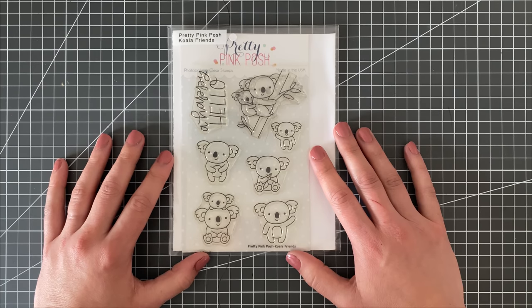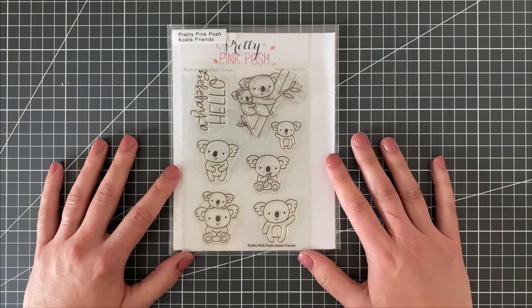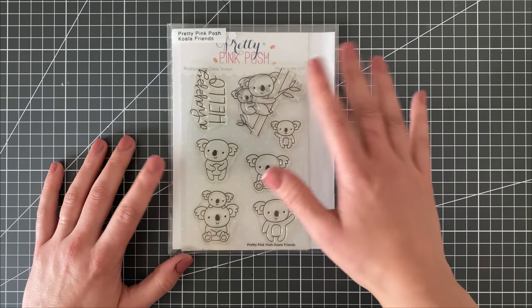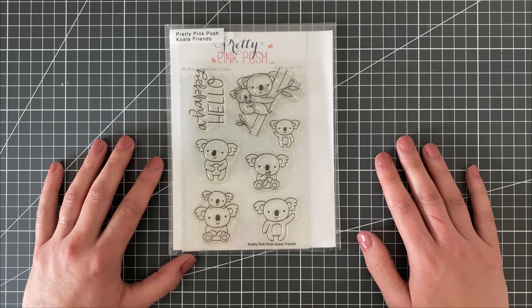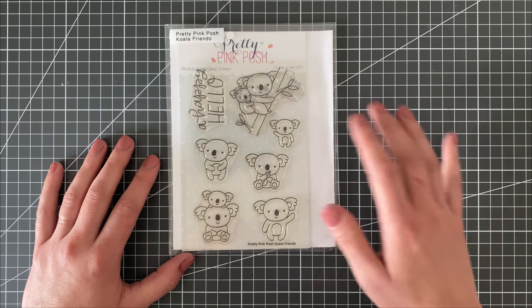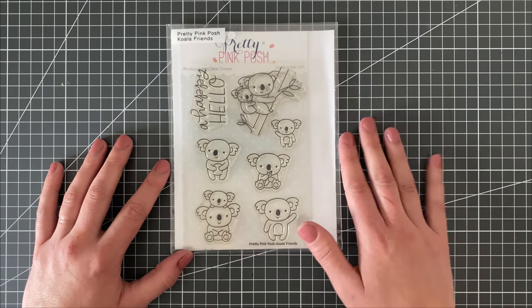One of the mistakes I did make when purging in the past was leaving myself without a stamp that works for every occasion. The last time I purged I ended up not having a stamp for weddings or anniversaries, or for babies. So this one is one of my favorites to use for baby cards — even though it doesn't contain any sentiments. The koalas are absolutely adorable — you have these mama and child koalas and they're just so cute for kids' cards.